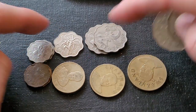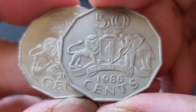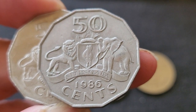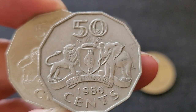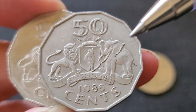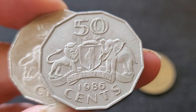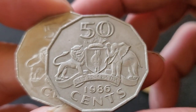Then we have the fifty cent, which shows the coat of arms. The coat of arms has a lion, which represents the king, and an elephant, which represents the queen — either the king's mother or another female of the royal family. The queen and the king have equal power in running the country; either of them can rule on their own, but most of the time they rule concurrently.